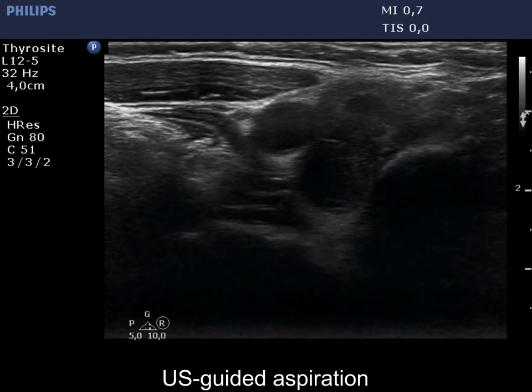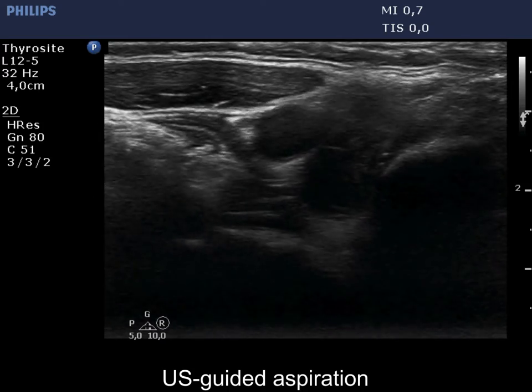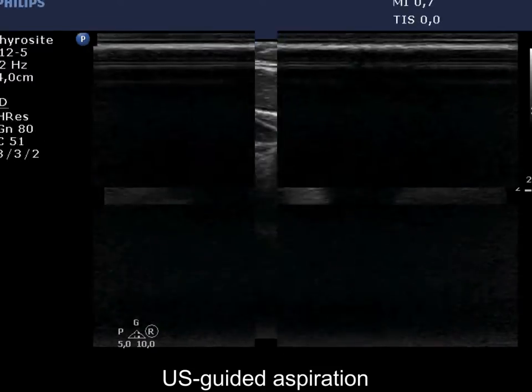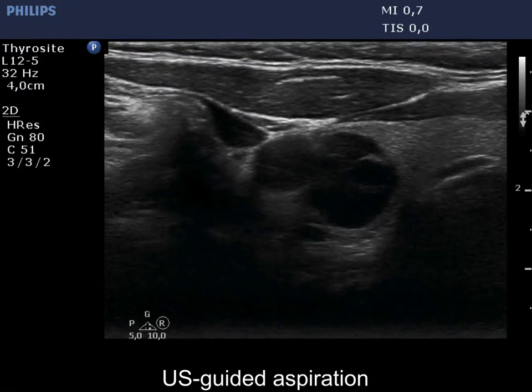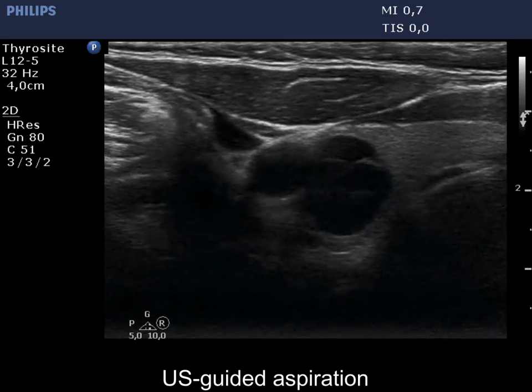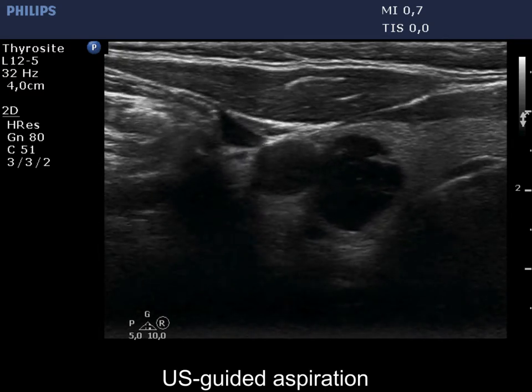Two ultrasound-guided aspirations are demonstrated. First, both the tip and the duct of the needle are well seen. On the second aspiration, only the movement of the needle is visible.